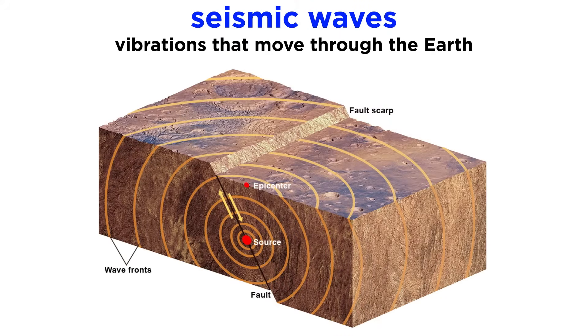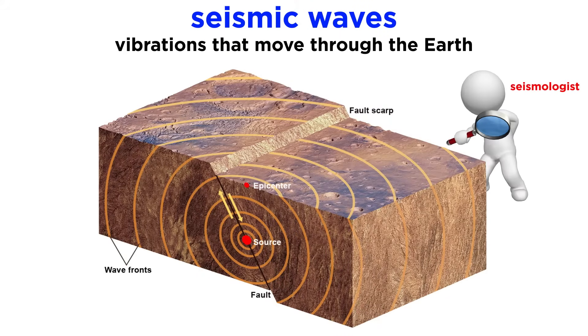Seismic waves are vibrations that rumble through the Earth. Seismologists, who are geologists that focus on seismic waves, study events like earthquakes, which release massive amounts of energy and produce seismic waves that ripple through Earth's layers.